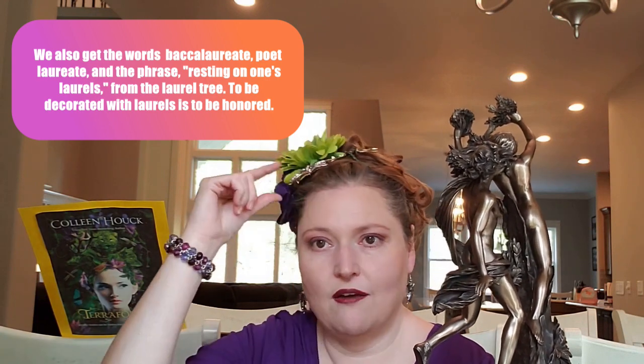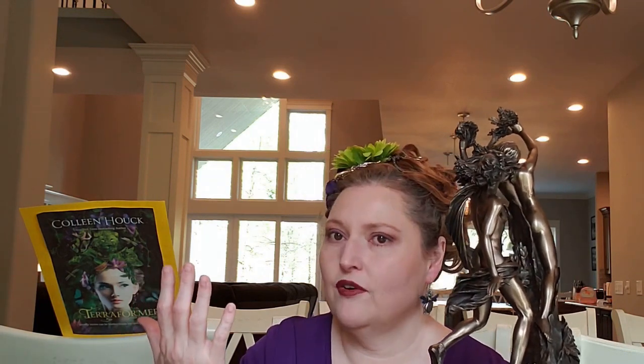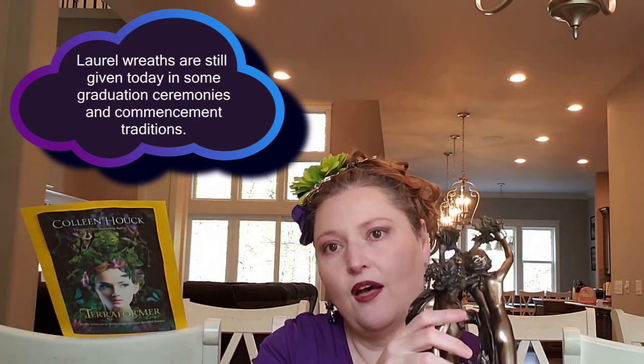Poor Apollo — he was thwarted in his desire, his amorous attention was not returned. But because he loved her, he took laurel leaves and made himself a laurel crown. That's what they used in the Olympics — laurel leaves to crown the winner. And the laurel trees always remained vibrant and beautiful year round. I used part of this myth for this story because it's a green planet and I liked that story. So that's what you're going to see — number seven.